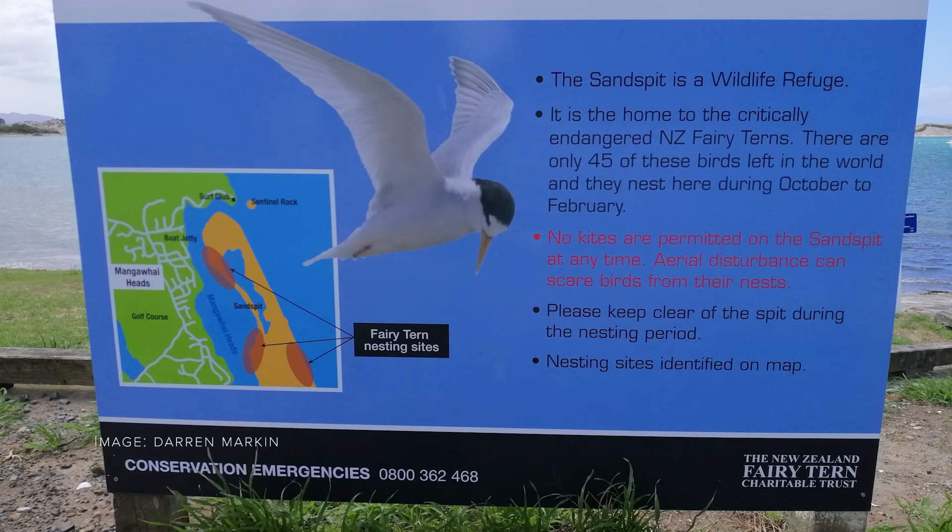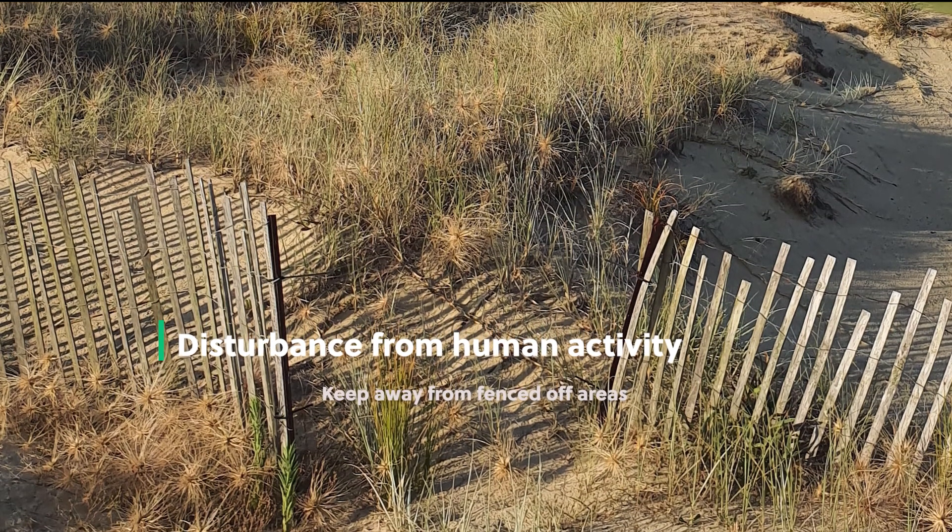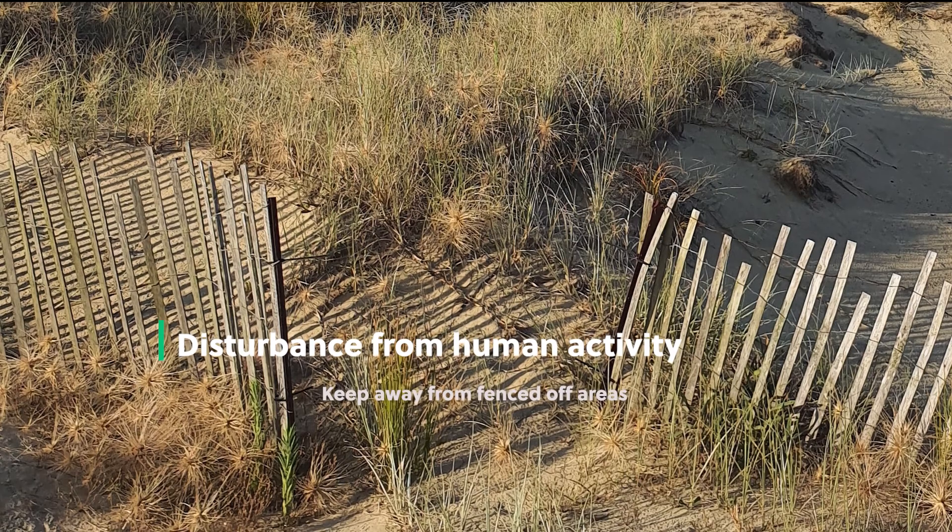Problem! People's activities on beaches and in foraging sites like estuaries disturb Tāra'iti during the breeding season from October through to February. Solution! Spend time on other beaches, or if you're at a fairy tern or Tāra'iti beach, keep well away from the fenced-off areas. Don't be tempted to cross the fence.